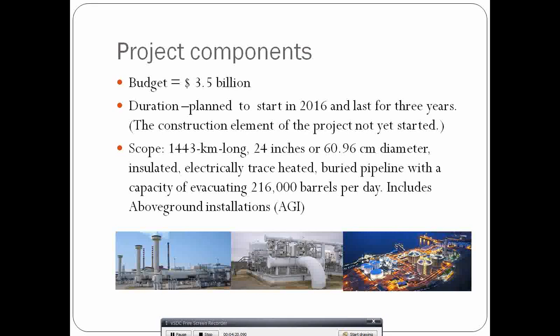In terms of scope, the pipeline will be 1,443 kilometers long and 24 inches (61 centimeters) in diameter. It will be an insulated buried pipeline with several heating stations, because one characteristic of Ugandan oil is that it is viscous and waxy — it must be heated to flow easily. The pipeline will have an evacuation capacity of 216,000 barrels per day.